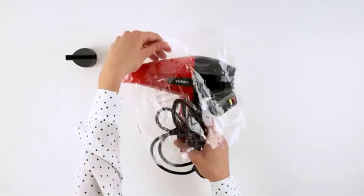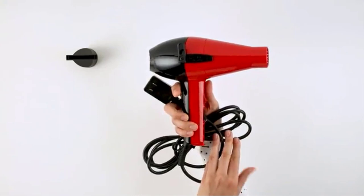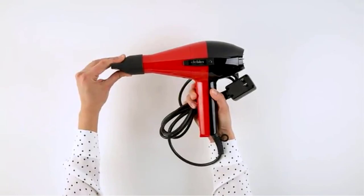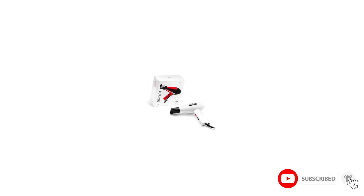The advanced ionic technology reduces frizz, controls flyaways, and adds 30% more shine and two times more alignment for smoother hair. It features different power and temperature controls including a cool blast to keep hair in place. The design features contrasting metallic colors with a silicone loop to keep the dryer in place, and the optimized design distributes the weight evenly in hand for easy handling.